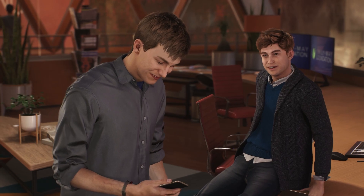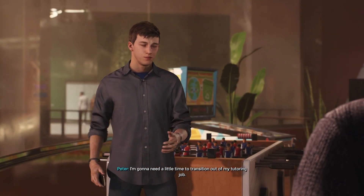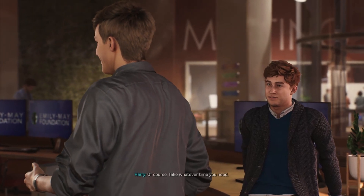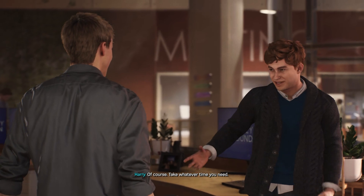Everyone bring out the champagne! I'm gonna need a little time to transition out of my tutoring job. Of course — take whatever time you need.